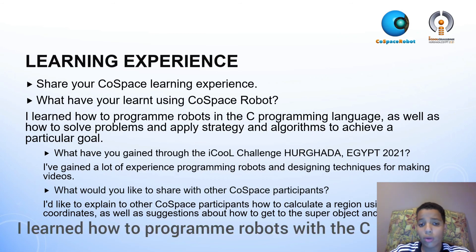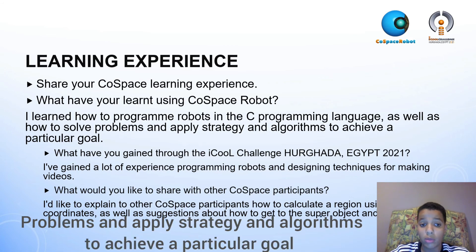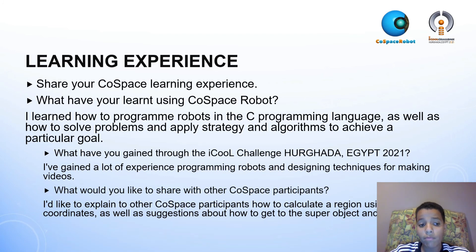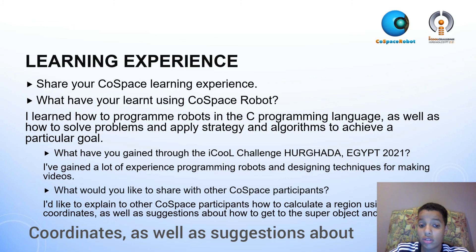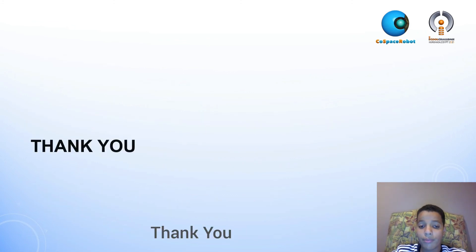I learned how to program robots in C programming language, as well as how to solve problems and apply strategy and algorithms to achieve a particular goal. I've gained a lot of experience programming robots and designing techniques for making videos. I'd like to explain to other Co-Space participants how to calculate a region using x and y coordinates, as well as share suggestions about how to get to the super object and collect it. Thank you.